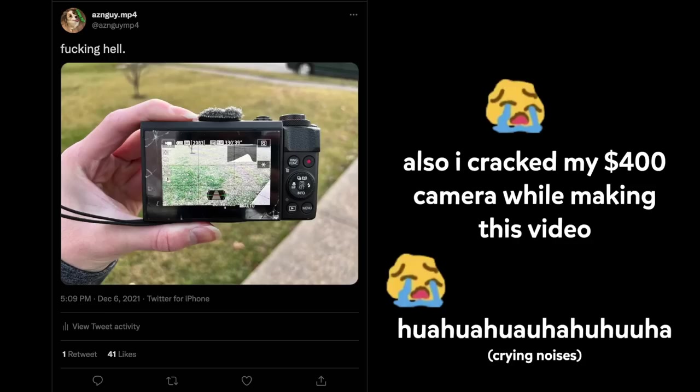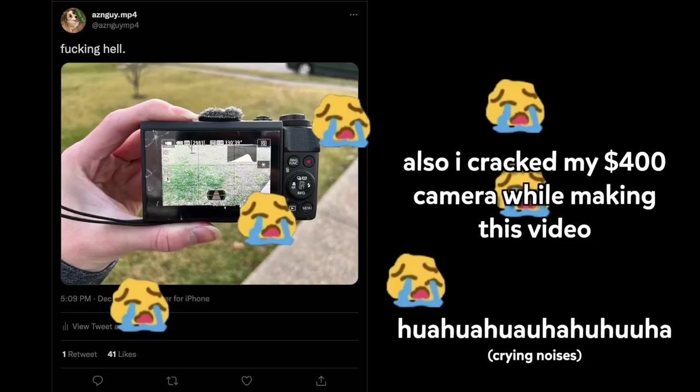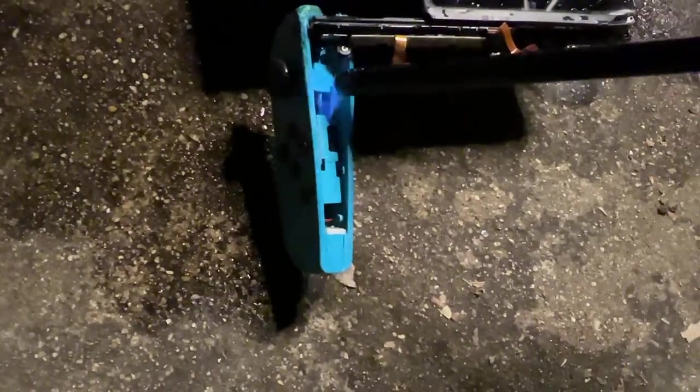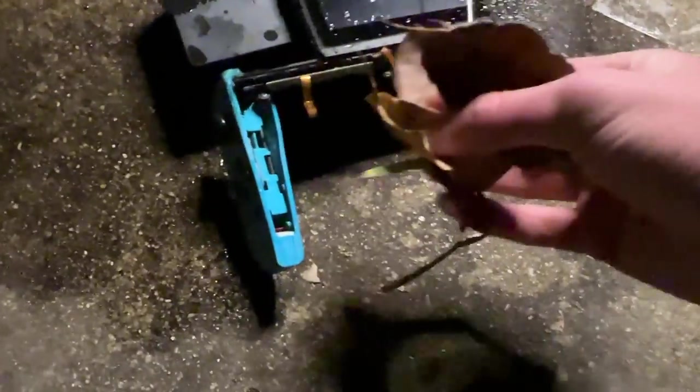I cracked my $400 camera while making this video. Ow, how dare you burn me. Oh my god, do you hear that? The blue Joy-Con is still alive — the HD rumble is trying to vibrate. Die, die. Maybe I need some fuel.